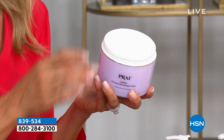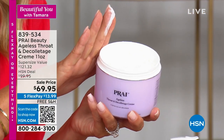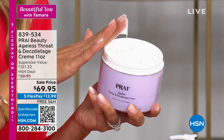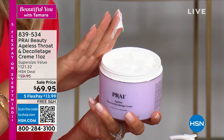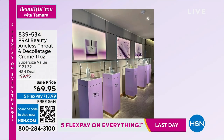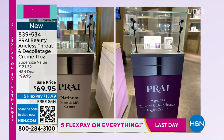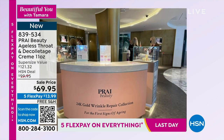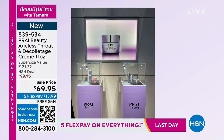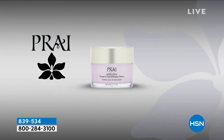Leah mentions all the models shown are in their 70s, and Diana will speak from her 50s perspective. Diana shares she is 56 years old and is a brand-new grandma — but doesn't want to look like one. Leah notes this is the largest size of the cream ever offered.